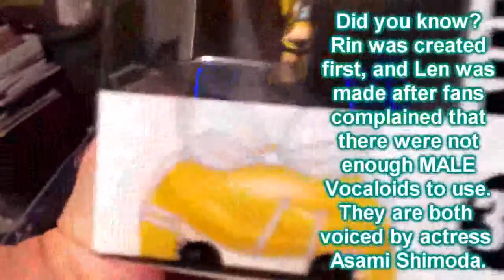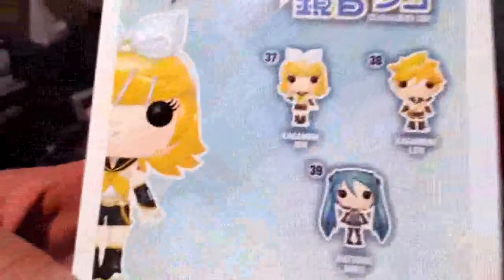Rin's box is very similar to Len's box. This is pretty much what you want to look for — make sure that all the artwork is where it should be. On the back, we have the list of the Vocaloids at the time this was released, and a little picture of Rin. Rin greets us on the top, and we have the legal mumbo-jumbo on the bottom.